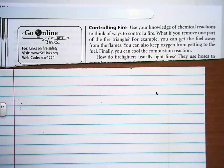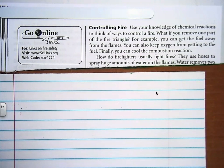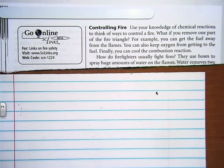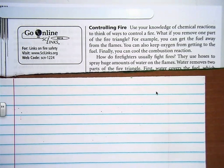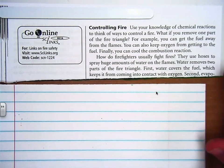How do firefighters usually fight fires? They use hoses to spray huge amounts of water on the flames. Water removes two parts of the fire triangle. First, water covers the fuel, which keeps it from coming into contact with oxygen.